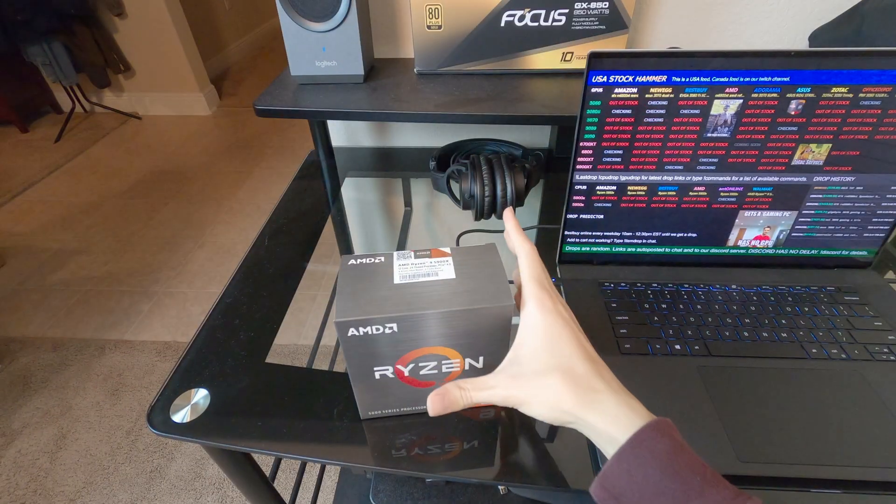I got a 5900X at least — that's a starting point. On the power supply back there, that's an 850 watt Seasonic Focus Plus Gold power supply, but that's not too hard to get. Before we end this video I think I need to unbox this 5900X on camera, because this is such a special moment. Here we go.